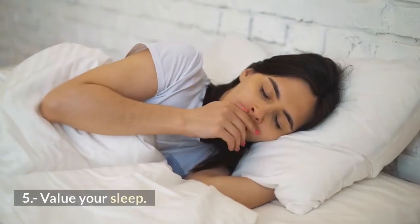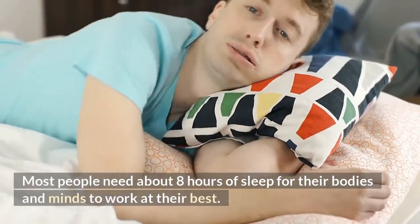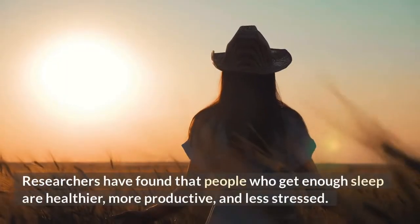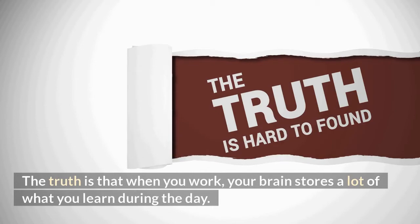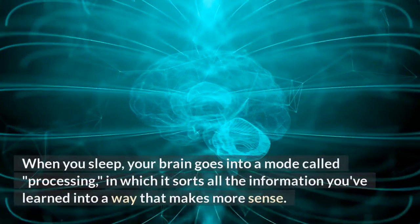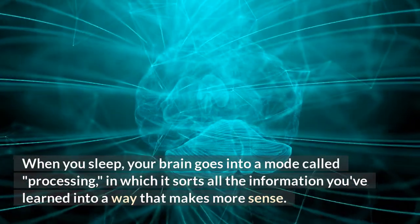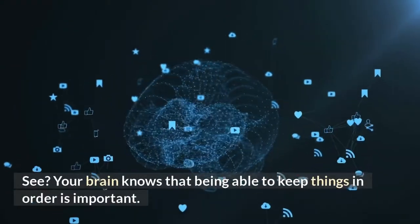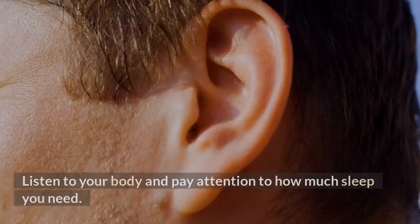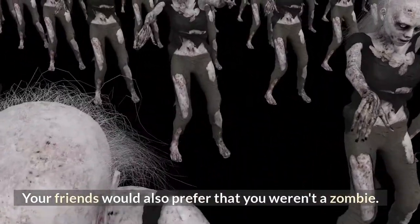5. Value your sleep. Most people need about 8 hours of sleep for their bodies and minds to work at their best. Researchers have found that people who get enough sleep are healthier, more productive, and less stressed. When you sleep, your brain goes into a processing mode in which it sorts all the information you've learned into a way that makes more sense. Listen to your body and pay attention to how much sleep you need.